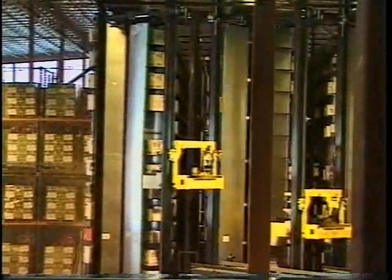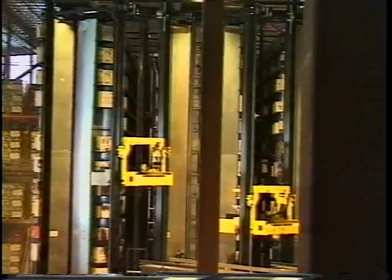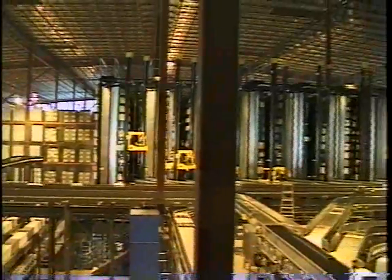Alright, one of the other destinations for the cases coming from the replenishment are to the carousels. And this is really the primary storage area for the entire system.